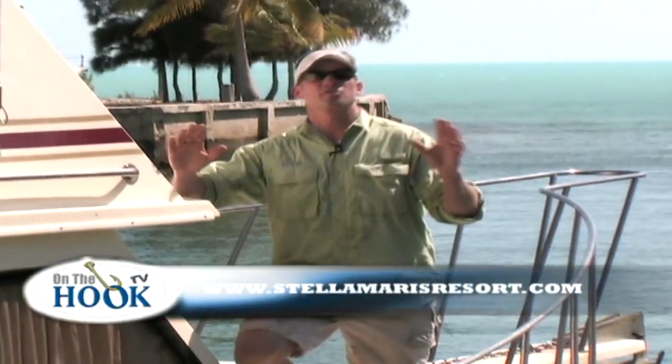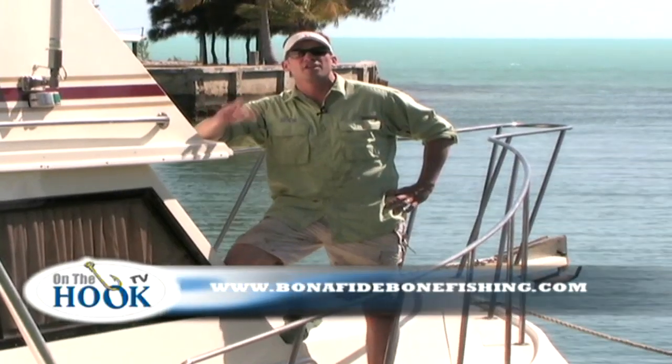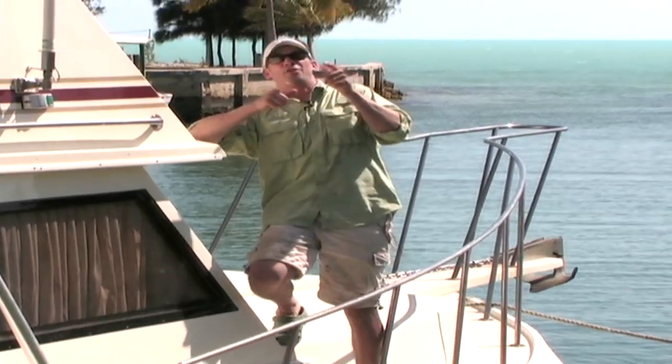That's going to wrap up another exciting edition of On The Hook. Before we take off, I've got to give special thanks to all the folks who helped make this such a great show — all the captains, all the people at the resorts, thank you so much. Thanks especially to you for watching. We'll see you guys next week right here on The Hook.